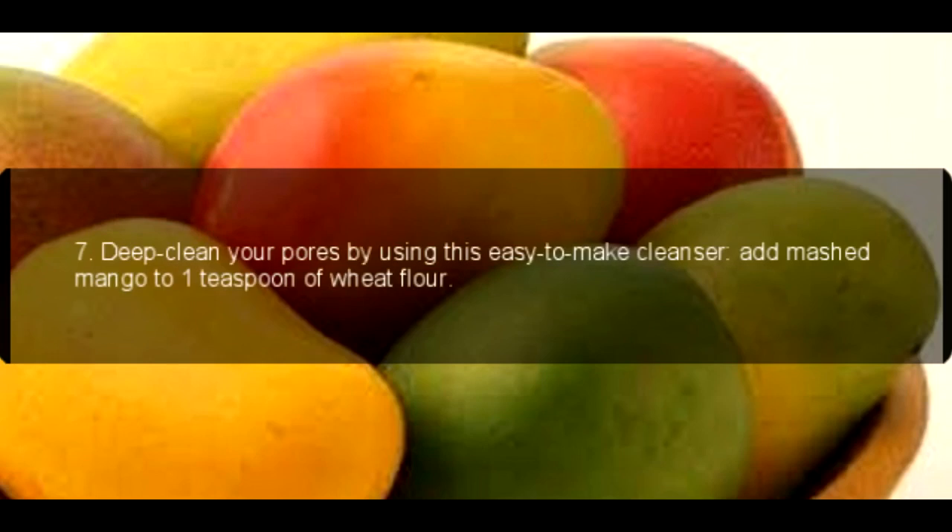7. Deep clean your pores by using this easy-to-make cleanser. Add mashed mango to 1 teaspoon of wheat flour.